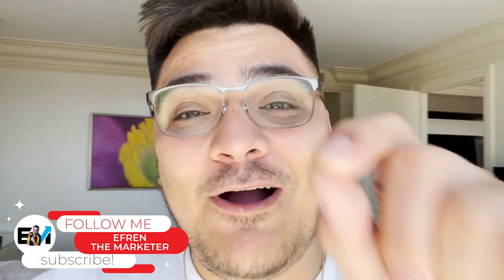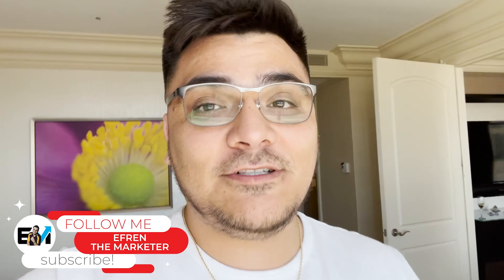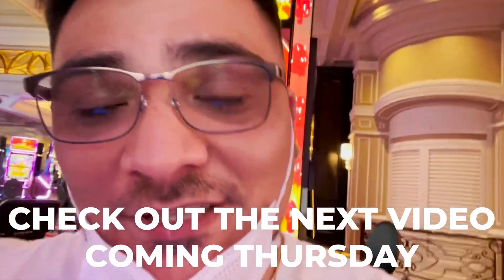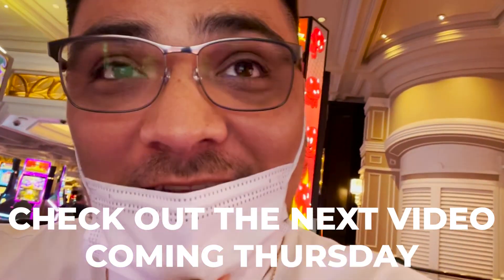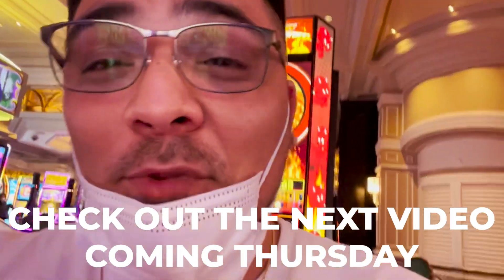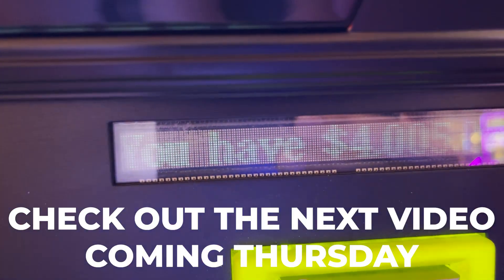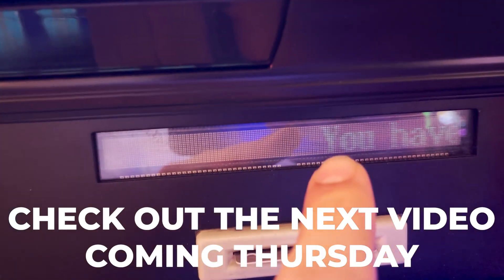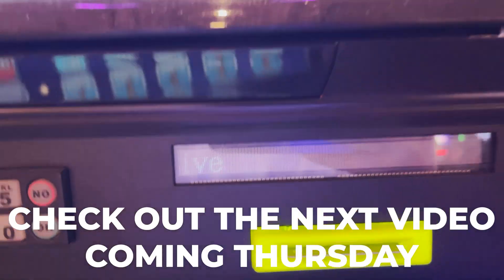I'm heading to a show so I have to go — don't forget to hit like and subscribe and watch the next video, because there's a lot of money on the line in the next Thursday video. So I came down to gamble because they gave me that two thousand dollars in free play, but since I posted it on social media it seems like they noticed. Look how much they put on my account — four thousand dollars free play!